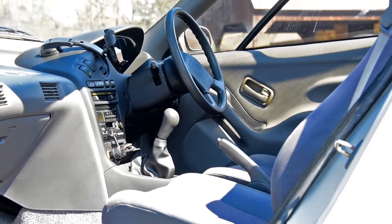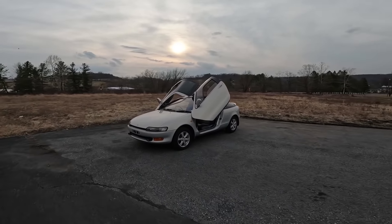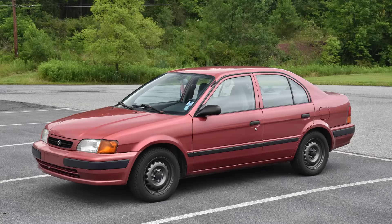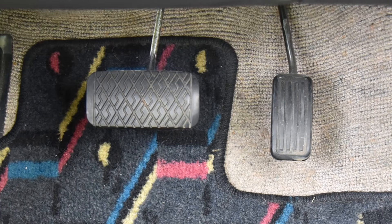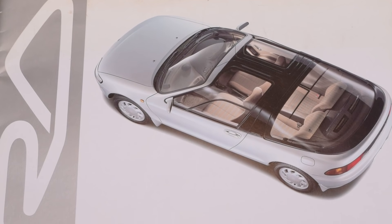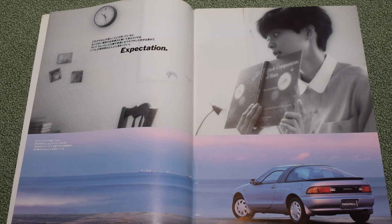The Toyota Sera was a tragic transmission tale. Of the 15,852-ish Seras built from 1990 to 1995, about 93% of them had Toyota's A242L four-speed autobox from the Tercel — a wonderful transmission for a commuter. It gets into top gear as soon as permissible to harvest max efficiency. And if we look at this advertising brochure, the autobox sort of makes sense in the Sera, because Toyota built this car as a lifestyle accessory rather than a sports car.